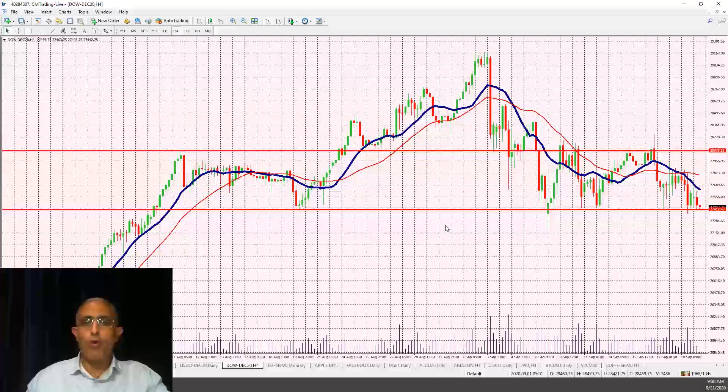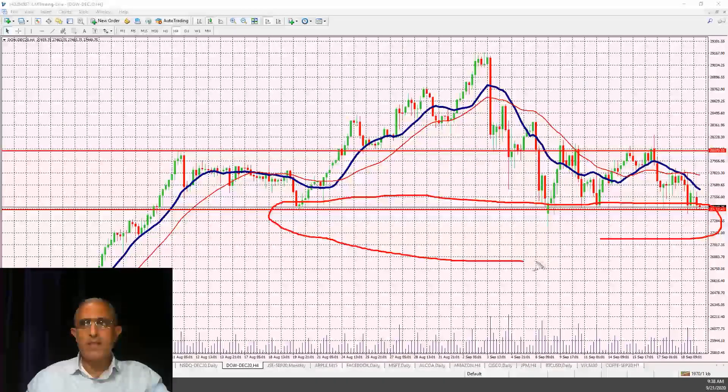Looking at the Dow Jones — this is really important — we are trading at the 27,400 level, which is a clear support level. You can see we've hit this area quite a few times over the past month and a half. If we don't sustain it today and we break it, we could get back to the 26,000 level.